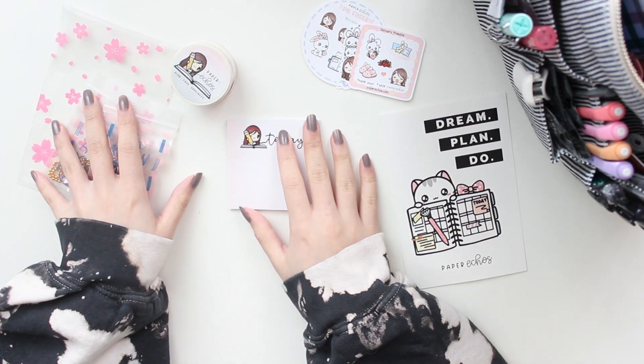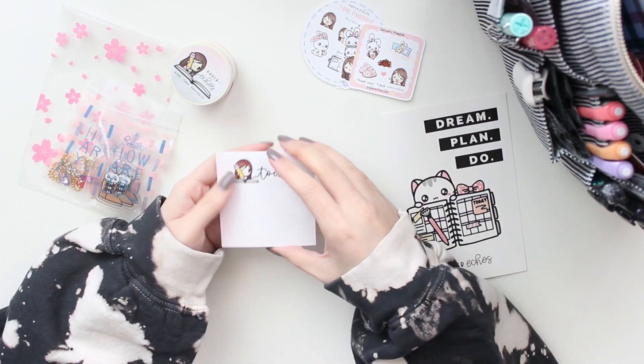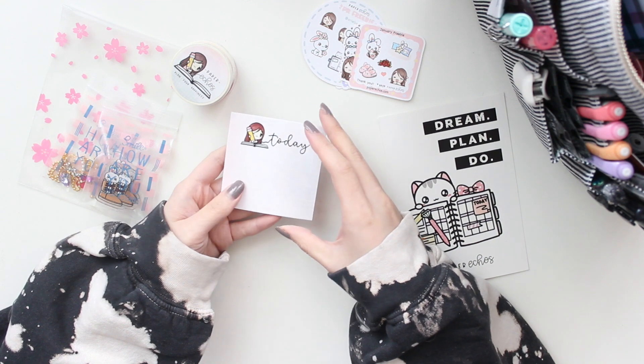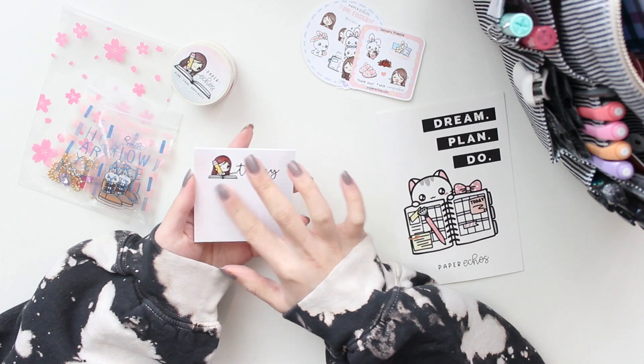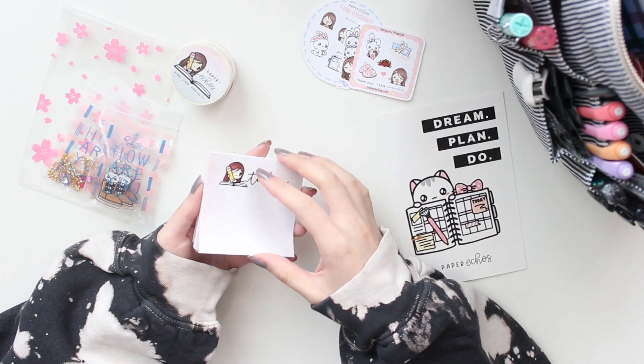Moving on to some of the other items that I purchased from her — I do have this really nice sticky note set. I really like these. Her Sunny character is up in the top and I think these are very useful to have. I also really like how this one is grid.